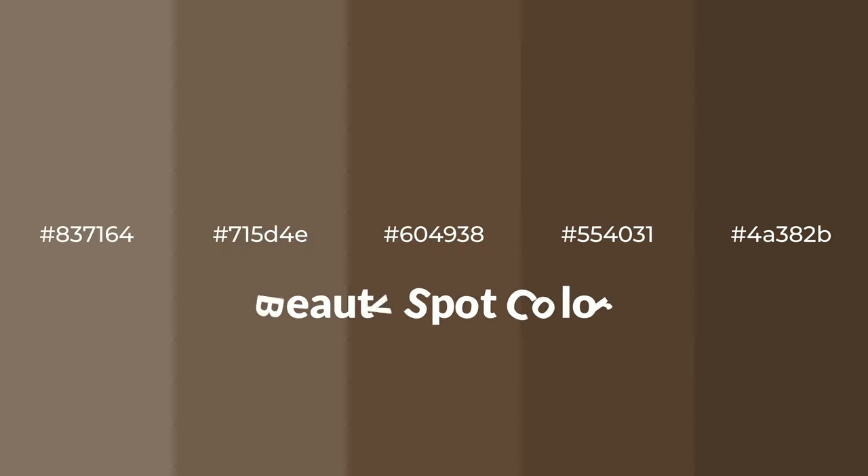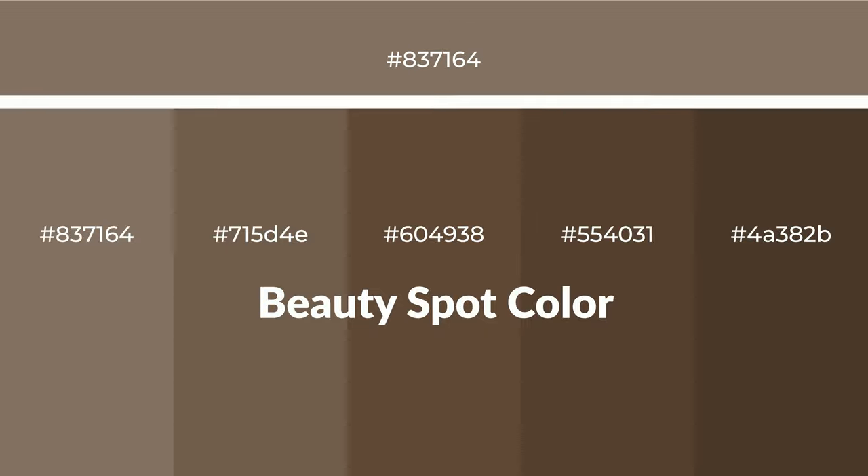Warm shades of beauty spot color with brown hue for your next project. To generate tints of a color, we add white to the color. Tints create light and exquisite emotions. To generate shades of a color, we add black to the color, and it is used in patterns, 3D effects, and layers. Shades create depth and drama.